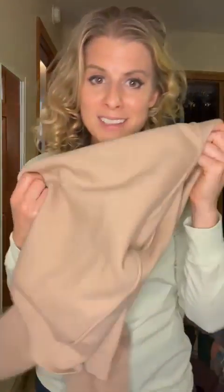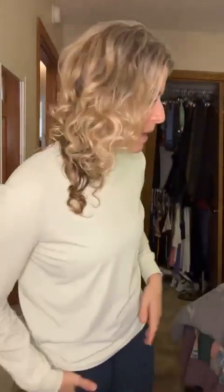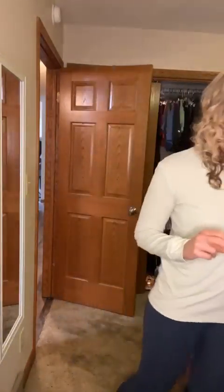Another item on sale today is the Primo long sleeve. I sized up one to a large, but you could go true to size. This color isn't on the sale — white and black are half price. These are my favorite long sleeve for working out, wearing under scrubs, or every day. It's a lightweight wicking material. Zaya is making room for new fall sweaters and jackets, so last year's items are half price — the Tribeca sweater is now $34.50 instead of $65.